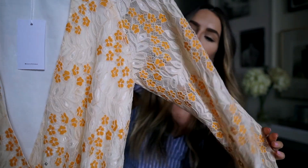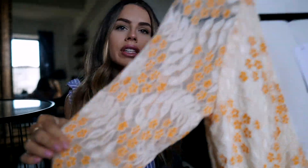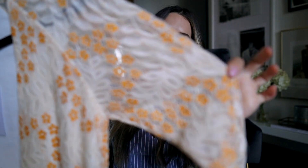Next is a bodysuit from Lovers and Friends in a really pretty orange color — this is actually my first orange piece and I'm really excited about it. The bodysuit itself is lined and the sleeve is sheer, so you get a multi-dimension look. I love a sheer sleeve with a lined top — it just gives you a little something extra. This would be cute with jeans or denim shorts if you're still in really hot weather, and it's breathable because of the lace.